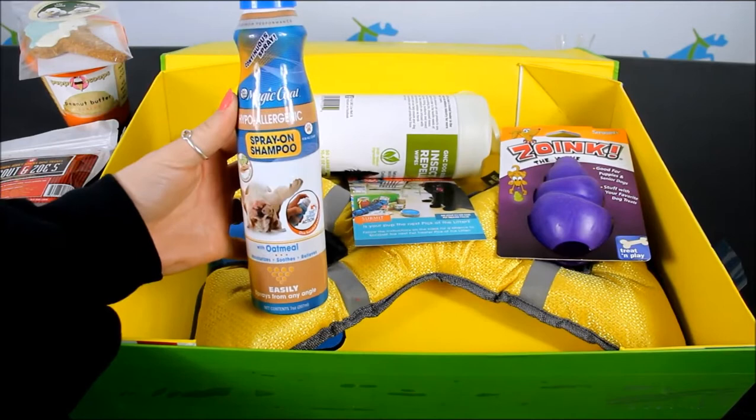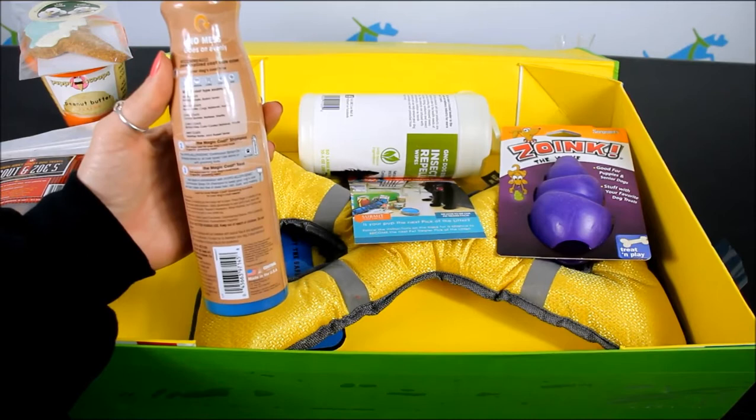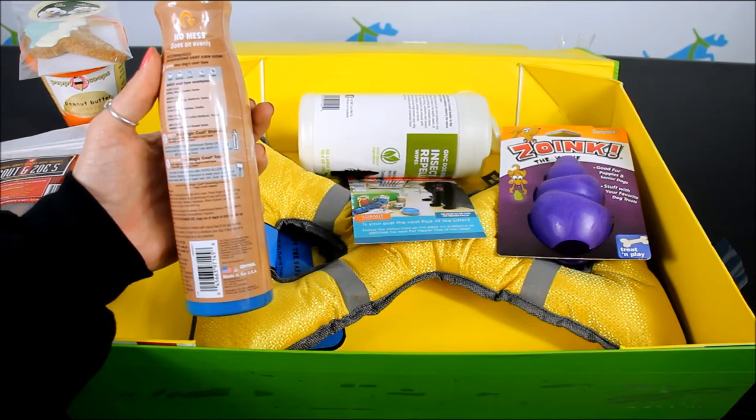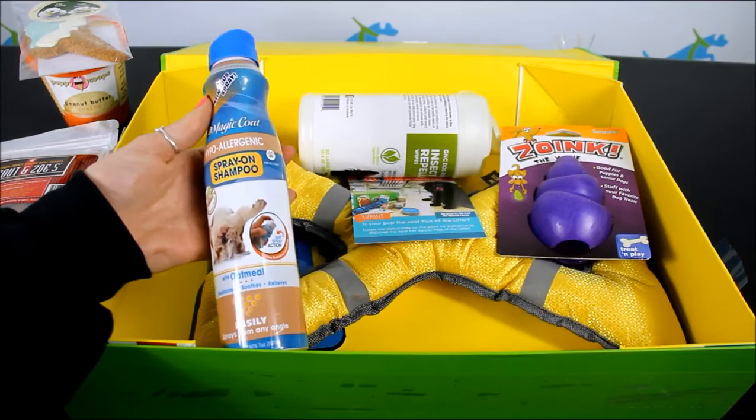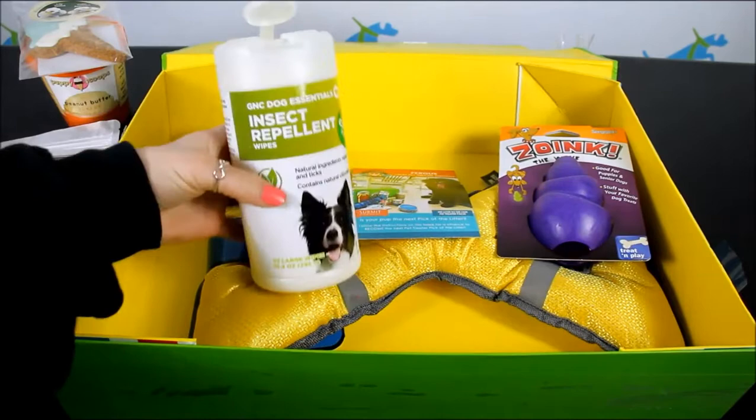This is Magic Coat Spray-On Shampoo. It is hypoallergenic with oatmeal to moisturize, soothe, and relieve any itchiness. This is a dry shampoo — you can spray it on your dog and rub it in. It works with the Magic Coat grooming accessories so you can brush it through your dog's coat.